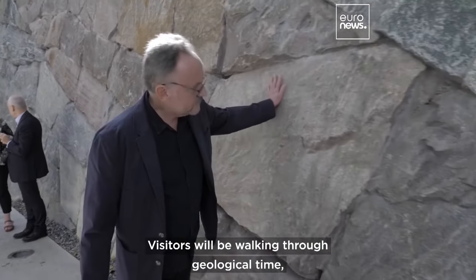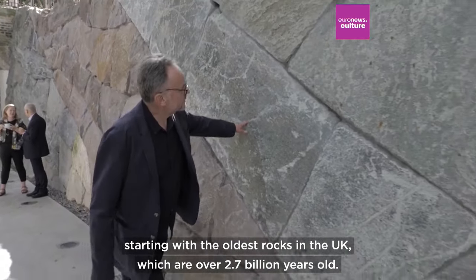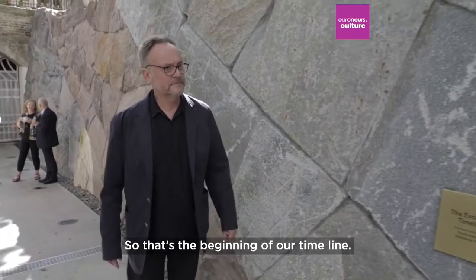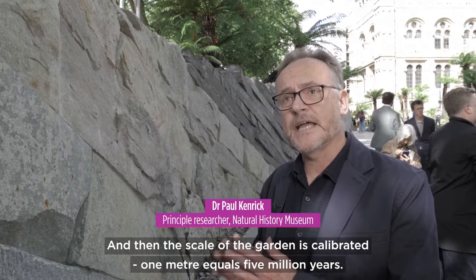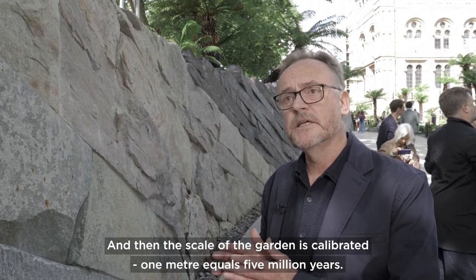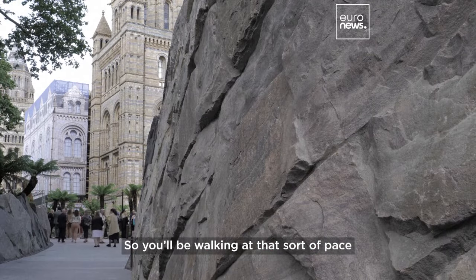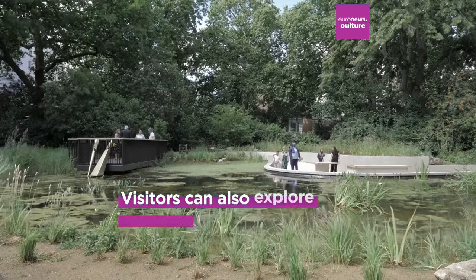Visitors will be walking through geological time, starting with the oldest rocks in the UK which are over 2.7 billion years old — that's the beginning of our timeline. The scale of the garden is calibrated so that one meter equals five million years, so you'll be walking at that pace, experiencing geological time kind of fast forward.